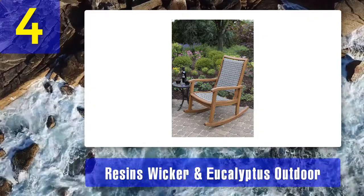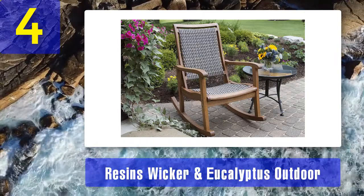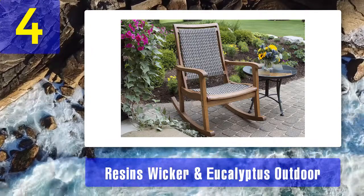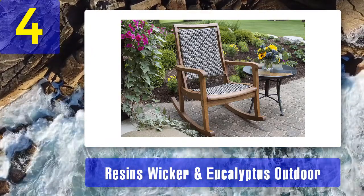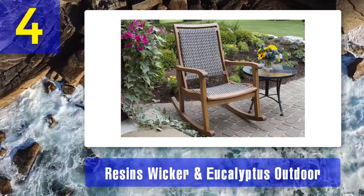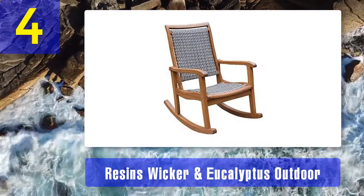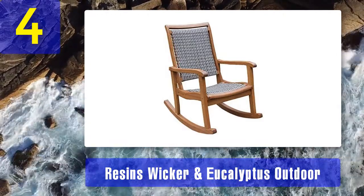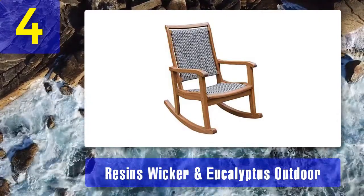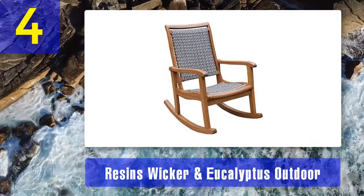This piece comes in an assortment of colors so that you can choose what matches your patio's color. Because of the quality of its design and materials, this outdoor rocking chair is relatively pricey. High-end products are known for their quality and durability and are unsurprisingly expensive — quality often comes at an extra cost. In addition to being waterproof, it is also tailor-made to fit your needs. Give your porch a brand new look with the resin wicker and eucalyptus outdoor rocking chair and get a feel for high-end luxury that only comes with this rocker.